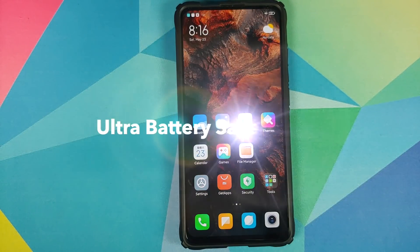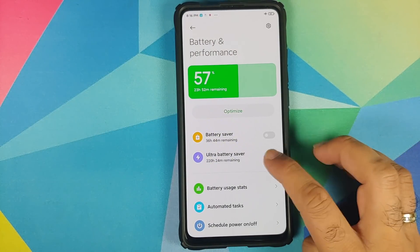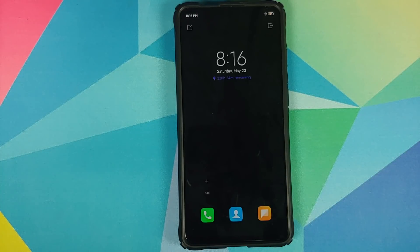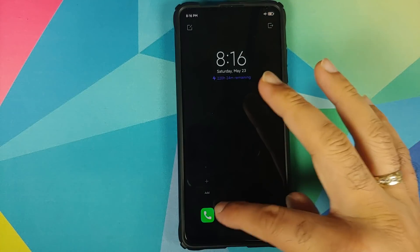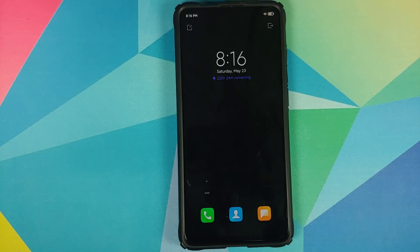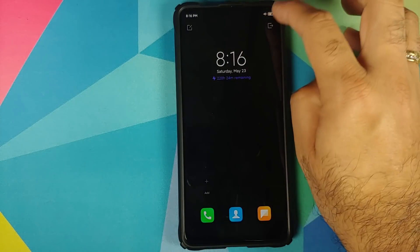Next up they have Ultra Battery Saver mode. You can find it in Settings > Battery and Performance. Once enabled, you will only be able to do essential things — make a phone call, view contacts, and send an SMS. They claim that 5% battery will last five hours when in Ultra Battery Saver mode.